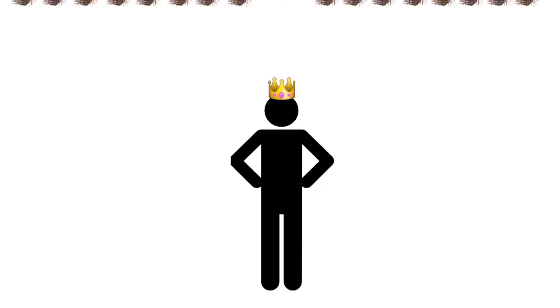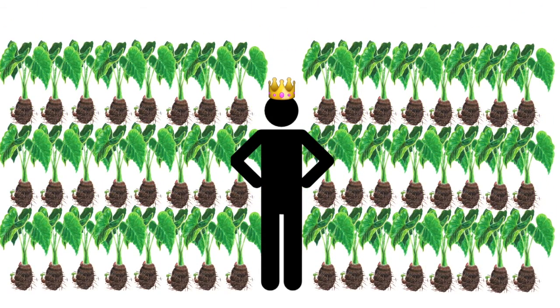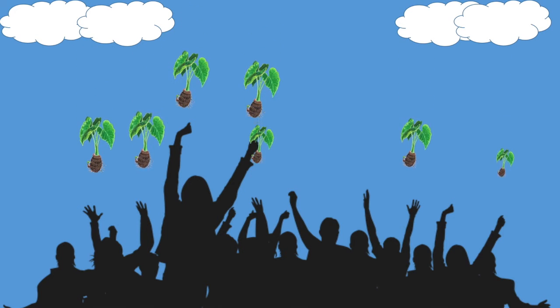In the past, kalo used to be only enjoyed by the owners of the lo'i. However, now it can be enjoyed by everyone.